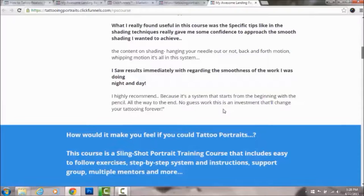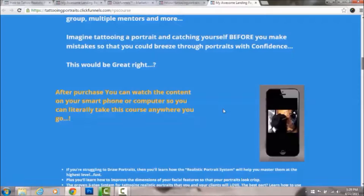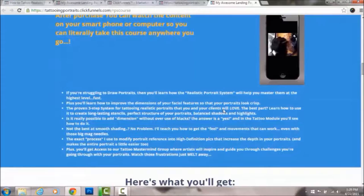This course is not DVDs — it's an online membership. When you purchase it you get lifetime access, and you can watch it on your phone or computer, so you can literally take it anywhere you want to go.